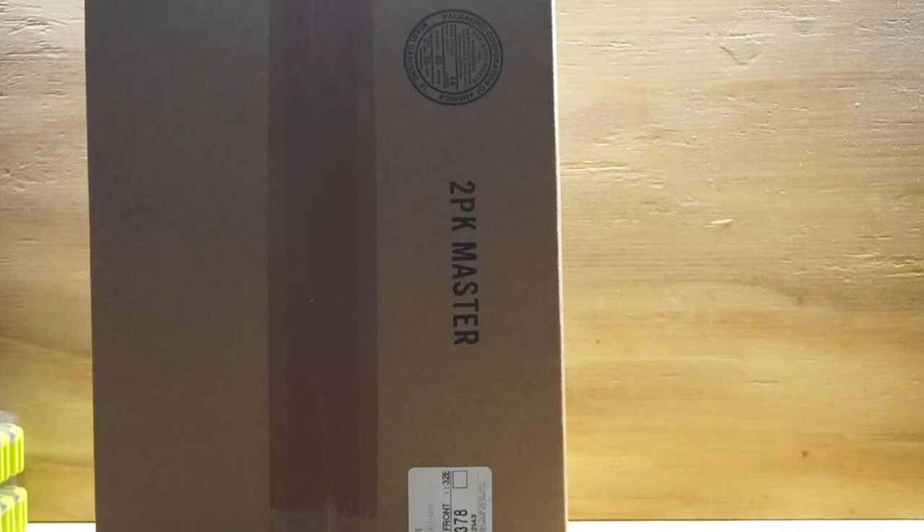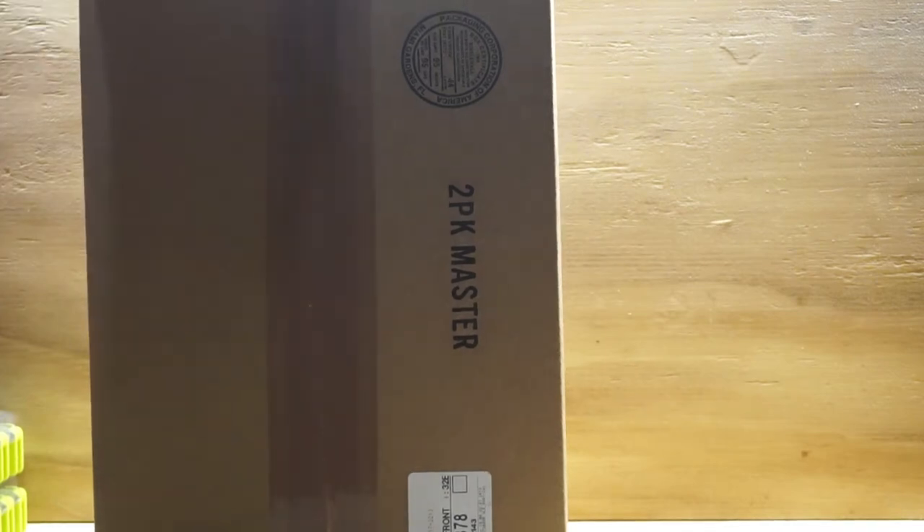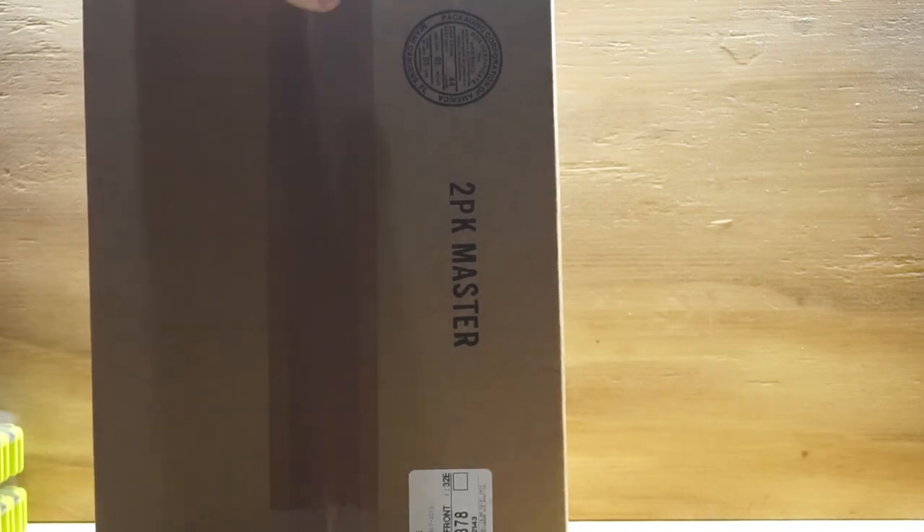This one's a little bulkier, so I'm going to guess there are some graded books in here. Let's open up this bad boy.